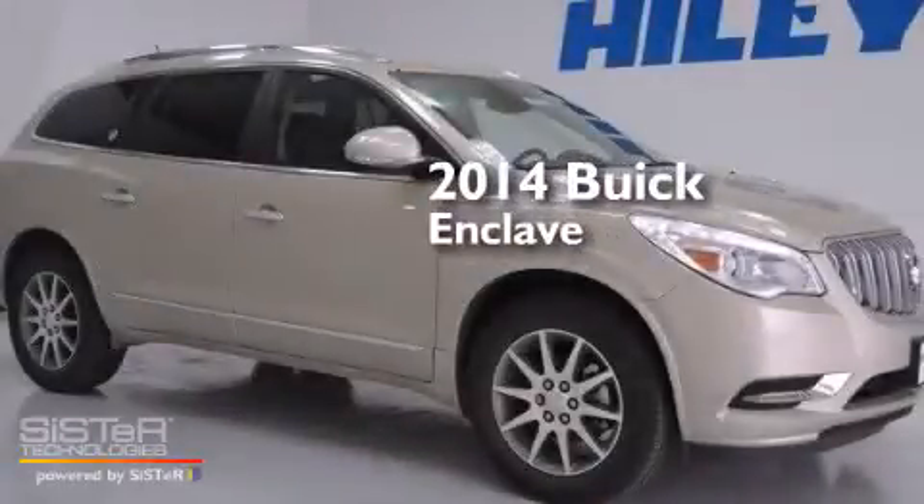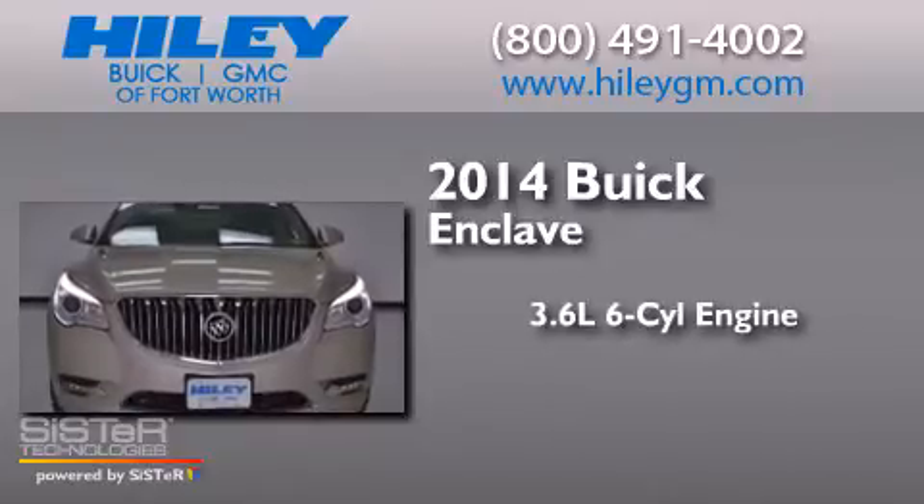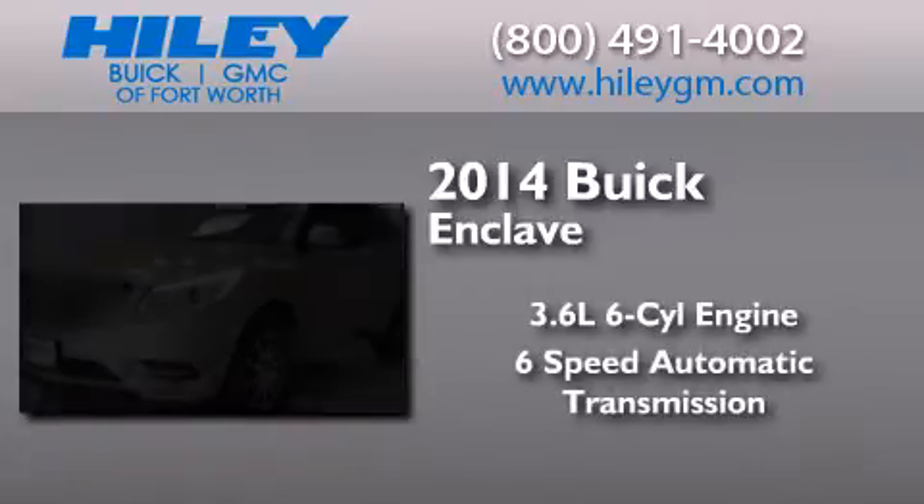This is a brand new 2014 Buick Enclave. It features a 3.6-liter six-cylinder engine and a six-speed automatic transmission.